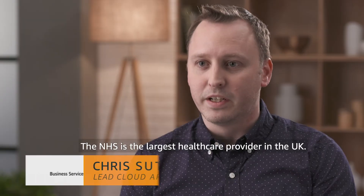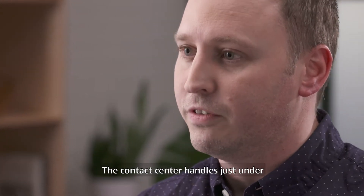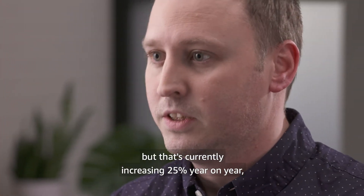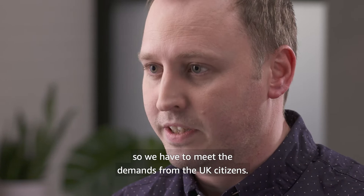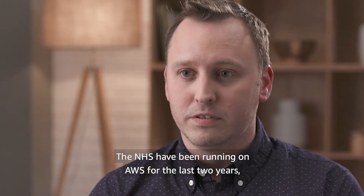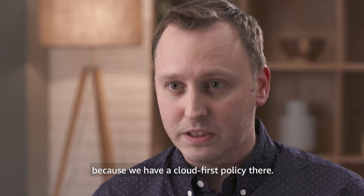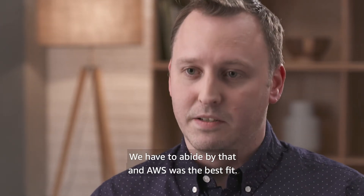The NHS is the largest healthcare provider in the UK and the Business Services Authority is more like the backstage staff of the NHS. The contact centre handles just under five million calls a year, but that's currently increasing 25% year on year, so we have to meet those demands from UK citizens. The NHS has been running on AWS for the last two years because we have a cloud-first policy there we have to abide by, and AWS was the best fit.